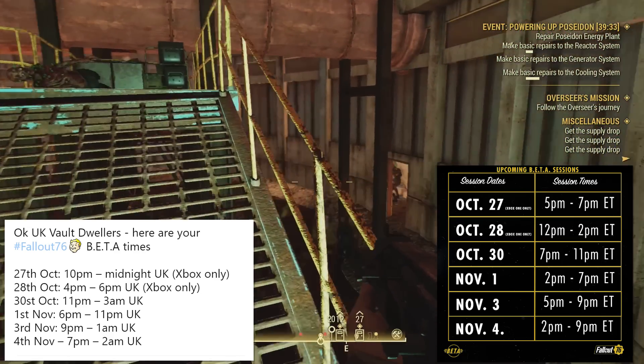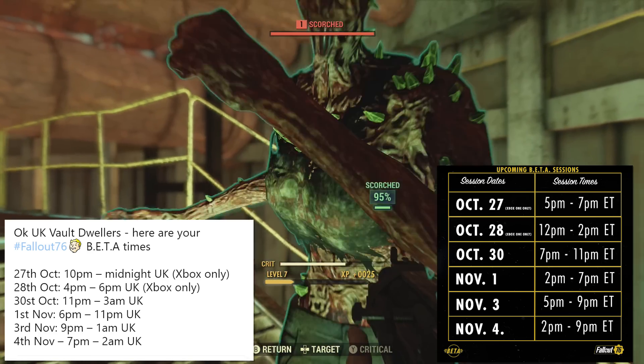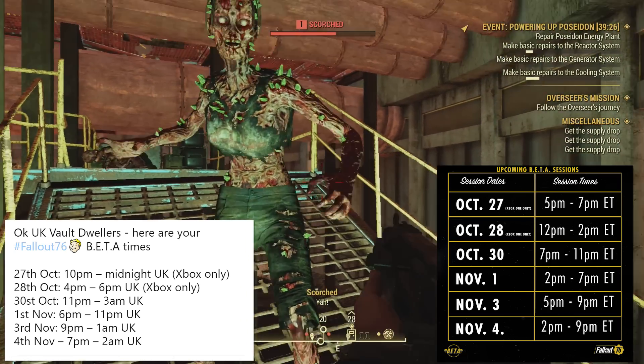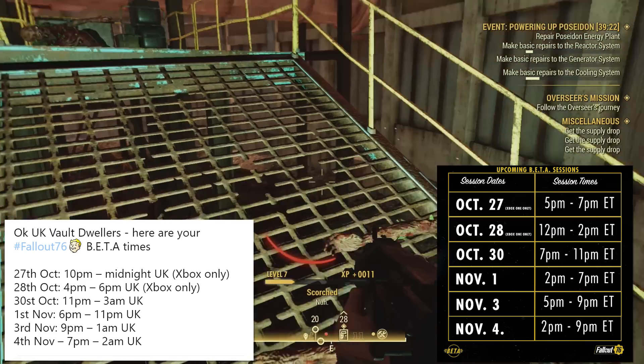And of course, on November 1st, we have 2 p.m. to 7 p.m. Eastern time. And in the UK, that comes out to 6 p.m. to 11 p.m. So that is a very nice five hour block, which is really, really cool.